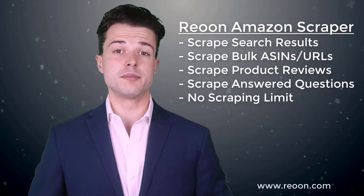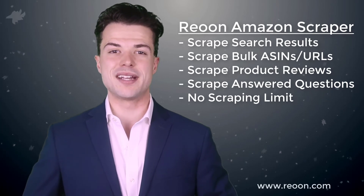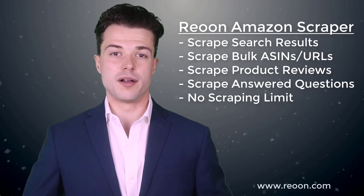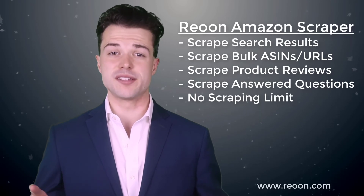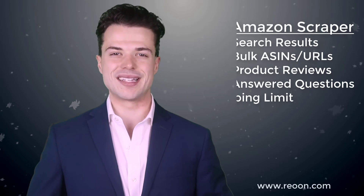Of course, there are some similar service providers out there, but none of them allow unlimited data scraping like Riyun. They always set a limit on the number of products that can be scraped per package. But in our case, there is no limit. Go ahead and try Riyun today. You won't regret it.